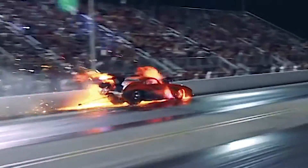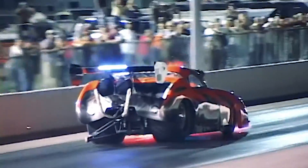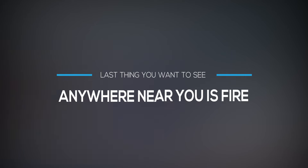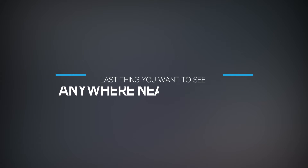Every racer has a deep respect for fire. We've all seen what it can do. When you are strapped into a race car, the last thing you want to see anywhere near you is fire.